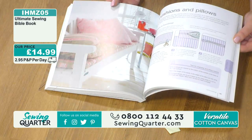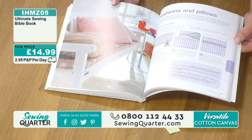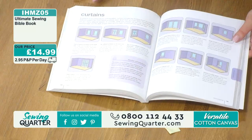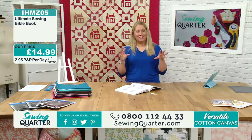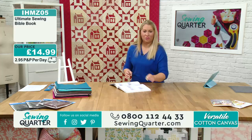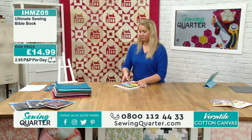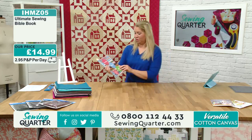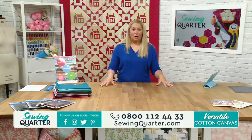It goes into pillows and scatter cushions - everybody goes crazy for cushions now. You can pay through the roof for a cushion in certain shops, so making your own is a great saving. So there you go - that's your Ultimate Sewing Bible.